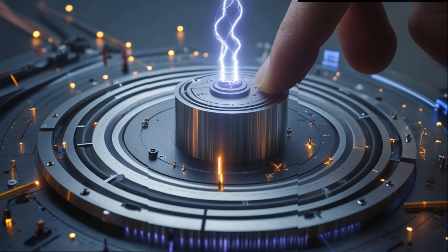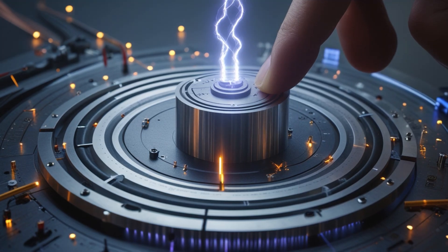The goal was no longer to test a theory — it was to prove that energy, in its purest form, could be persuaded to flow without the rules we thought were absolute. Every pulse, every waveform carried meaning, and if I could align them just right, the device seemed to respond as if alive. The generator had grown: a compact, beautiful fusion of copper and magnetic steel, silent yet full of potential. I called it Model 3R — a nod to its principle of resonant recovery.